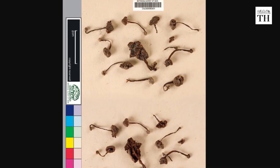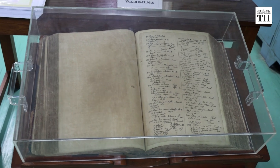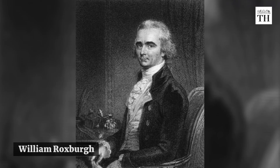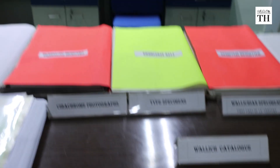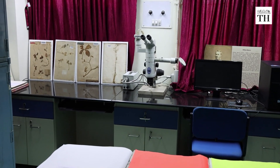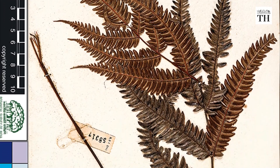The Indian Virtual Herbarium is also deeply linked with the botanical history of the country. The portal provides historical collections of botanists like William Roxburgh, Nathaniel Wallich, and Joseph Dalton Hooker, among others, who are considered the founding fathers of botany in India. The Digital Herbarium has some of the oldest botanical specimens dating as early as 1696.